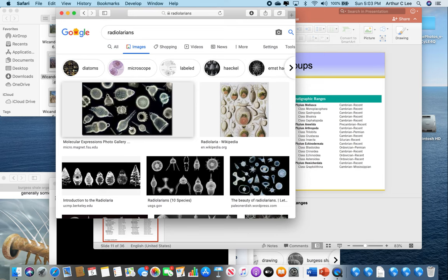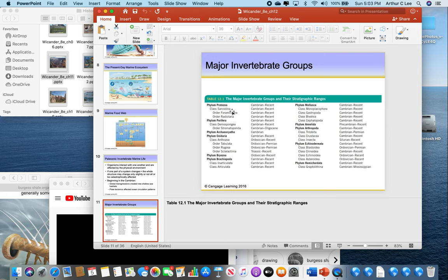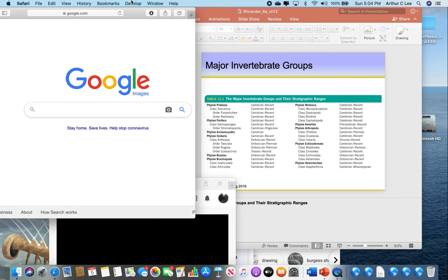Phylum Protozoa are your single-celled planktonic fossils. Phylum Porifera — those are the benthic creatures called sponges in real life; you need to be able to identify those. Next is Phylum Archaeocytha — we haven't talked about these yet, so let's talk about them.